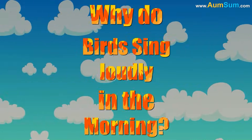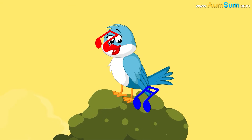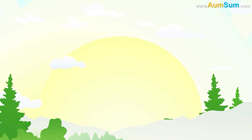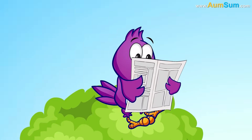Why do birds sing loudly in the morning? Firstly, male birds often sing in the morning to impress potential mates. Secondly, there is less noise in the morning. This allows the birds' songs to travel further, thus making communication more effective.